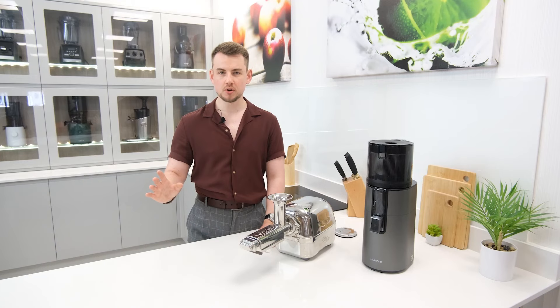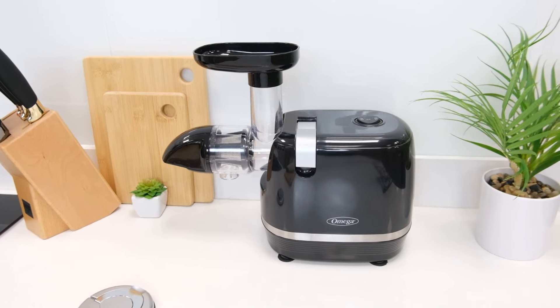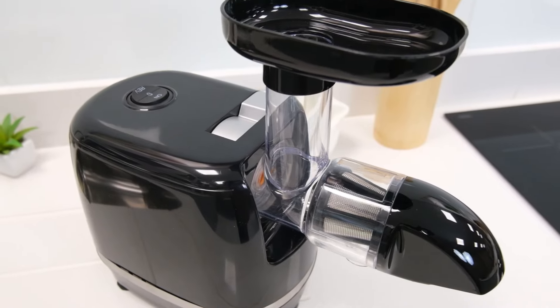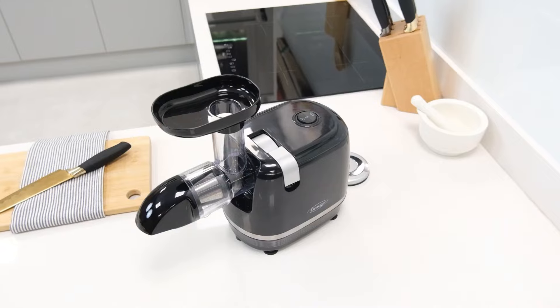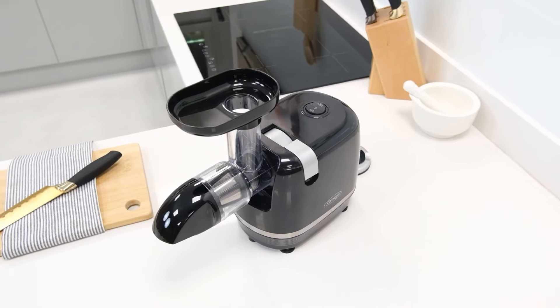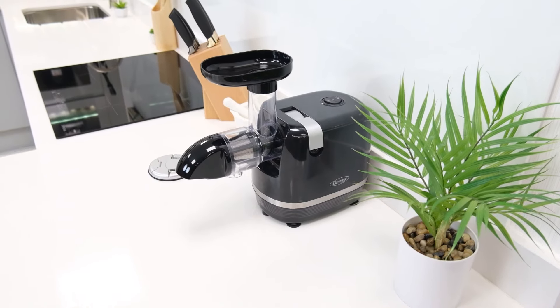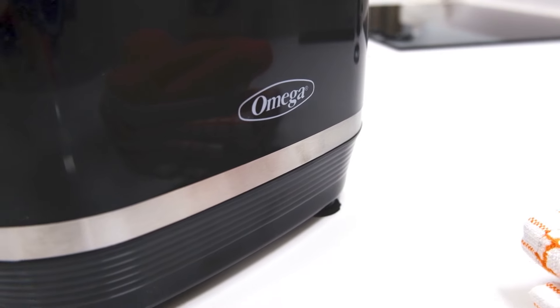First off we've got the Omega H3000D. This is the third consecutive year this model has made it onto our list and for good reason. It's a great horizontal juicer irrespective of its affordable price tag. It handles a wide range of different ingredients well and proves to be a perfectly capable celery and leafy greens juicer for those on a budget. It's also built to a much higher standard than most products at this price level, which is a testament to Omega's quality standards.